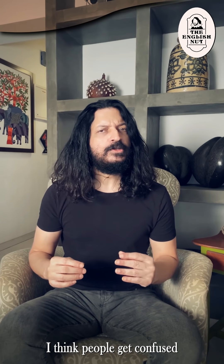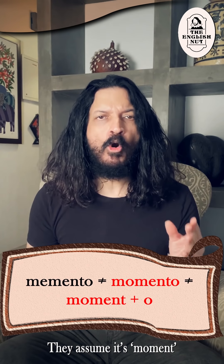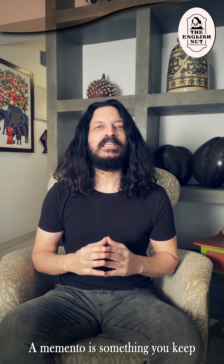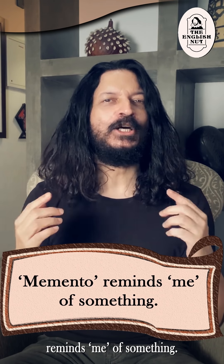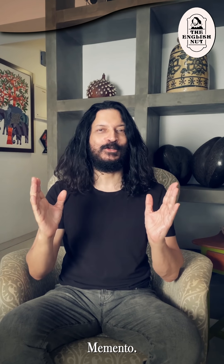I think some people get confused about memento because of the word moment. They assume it's moment with an O at the end and spell it as momento. A memento is something you keep as a reminder of a person or event. Think of it as an object that reminds me of something and start the word with the M-E of me. Memento.